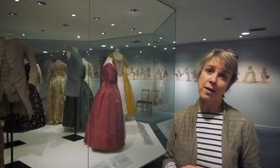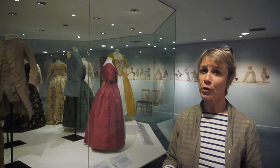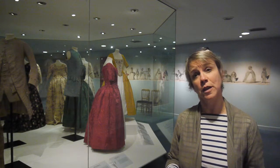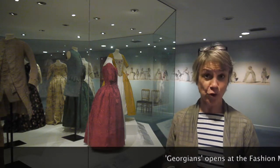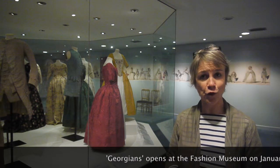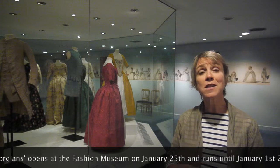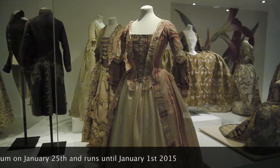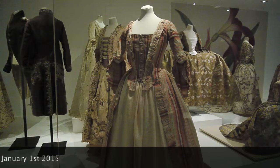One of the other very exciting things for us here at the Fashion Museum is that we are located in the Assembly Rooms, which is really one of the most glorious Georgian buildings in the whole country, and certainly one of the gems here in the Georgian cityscape of Bath. You can just imagine all the people coming during the Bath season, dancing minuets and country dances wearing exactly the type of dresses that we see here in the Georgian exhibition.